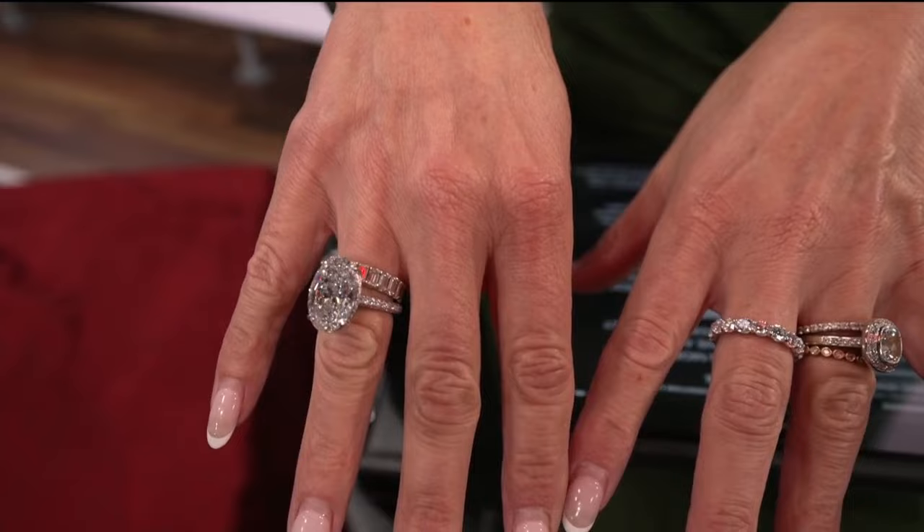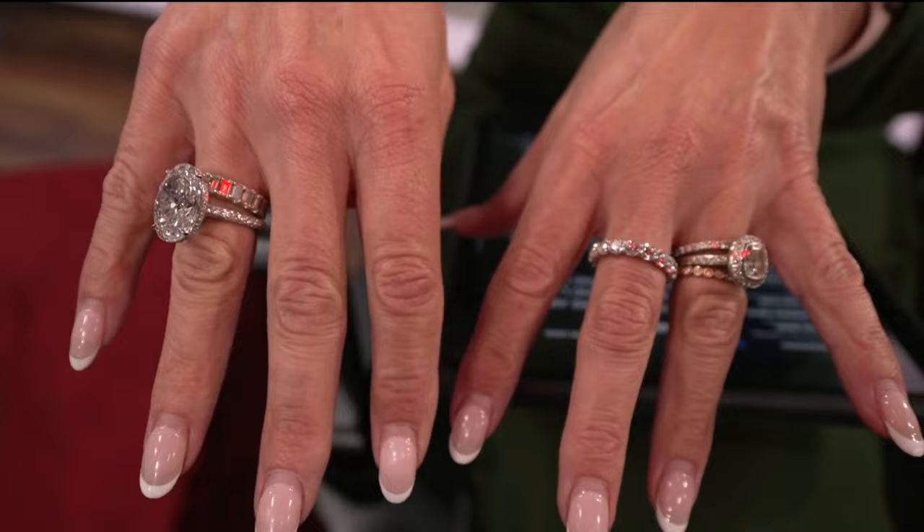These are obviously very big diamonds. I have some on my hand and they are heavy. But for those who have a more modest budget — if you have $3,000 to $4,000 to buy an engagement ring — how much of a difference are you going to see between what you can afford for lab-grown versus naturally mined? That's a great question.